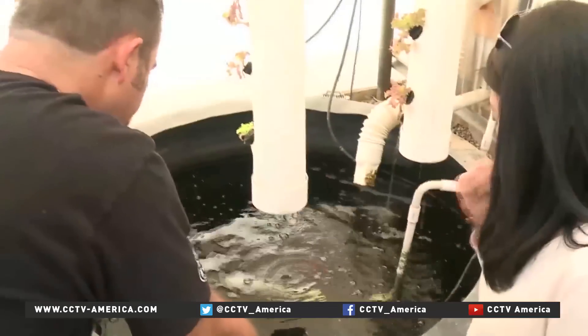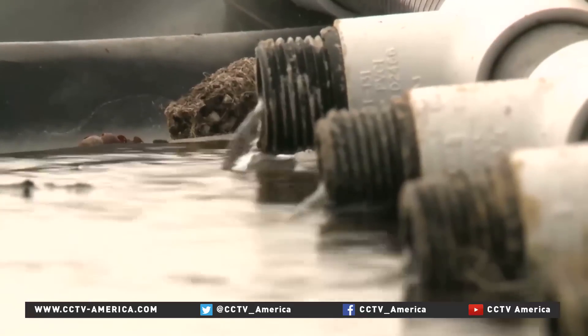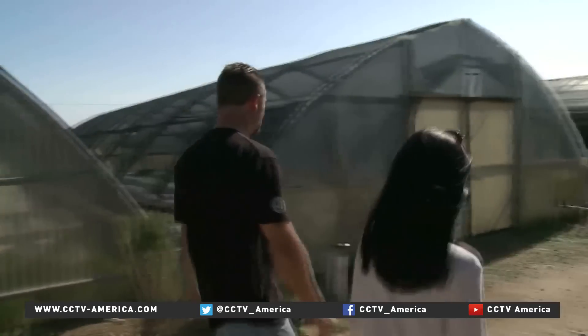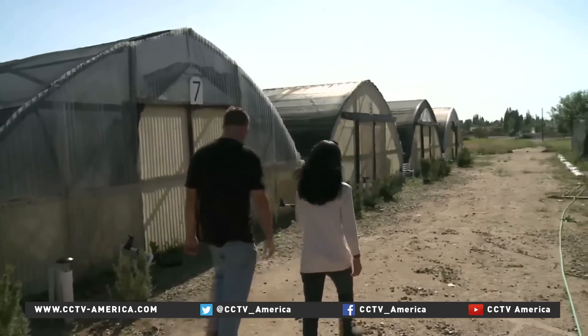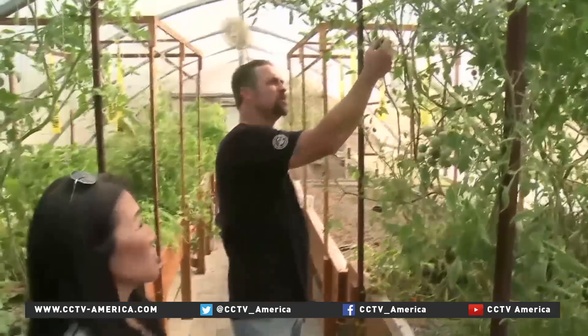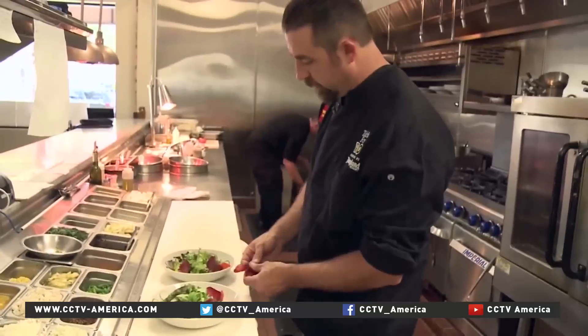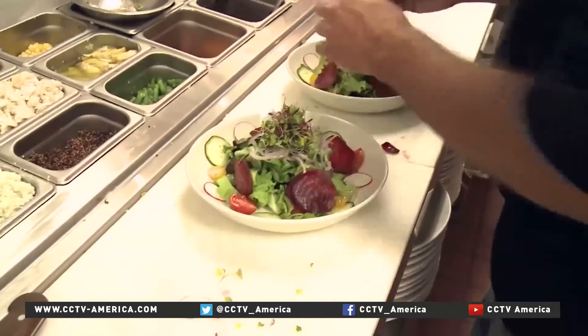What's perhaps most impressive about aquaponics is how little water is used. The farm's water bill to maintain the 10-hectare facility is just $100 a month. The farm's produce is sold at local farmer's markets and also goes to Chef Navidi's restaurant, Oceans and Earth, where it's all about farm to table.